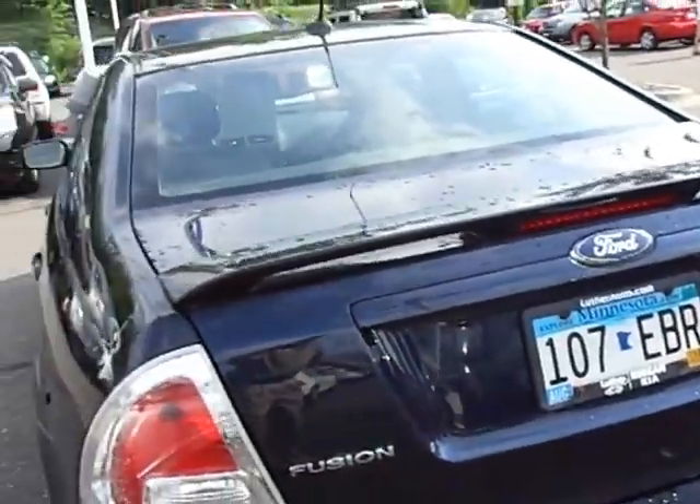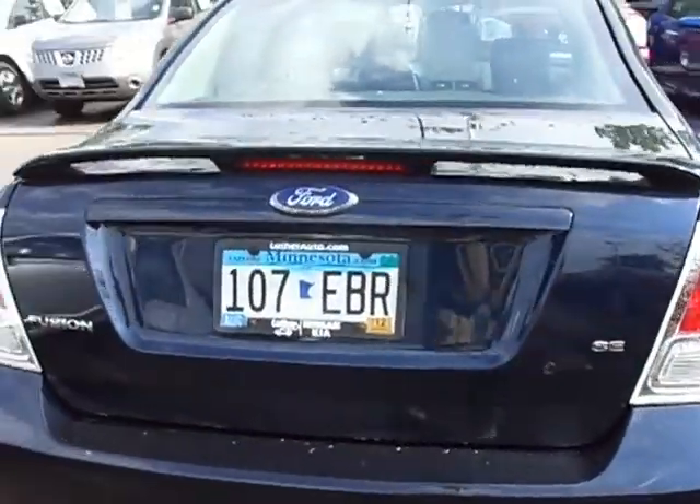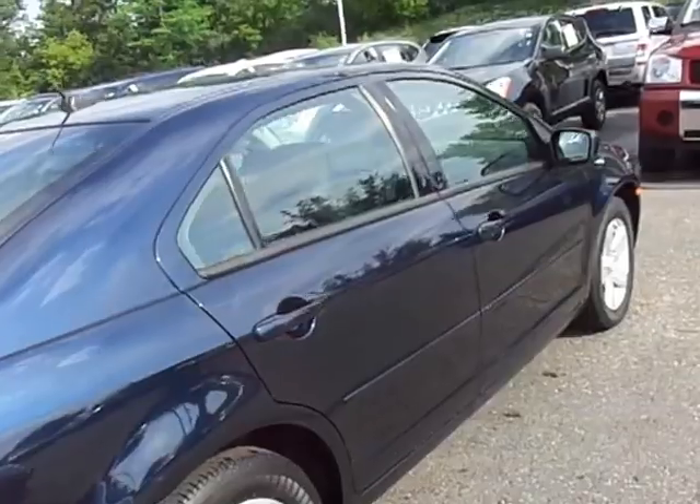It does have the moonroof. Coming around to the back, it's the SE, so you've got the nice little spoiler. Plates are good through August of this year, so that'll save you a couple hundred dollars. Very, very nice, clean vehicle.